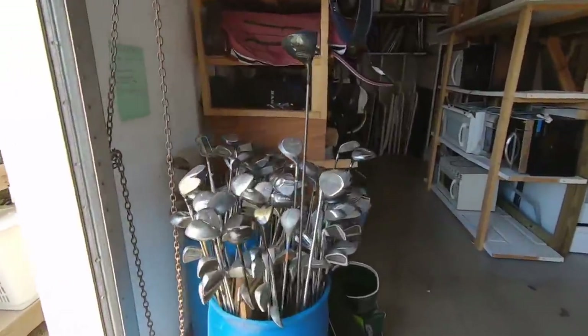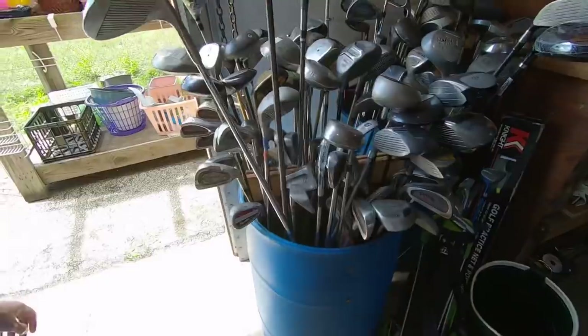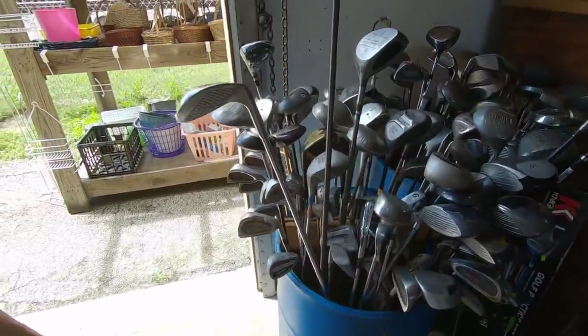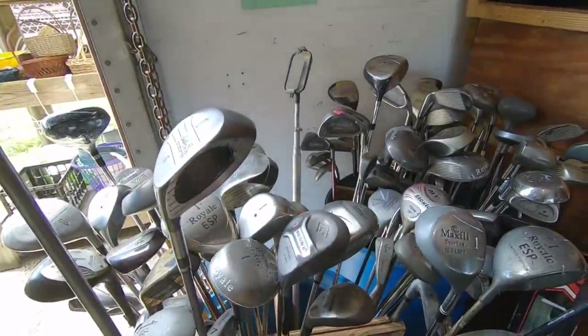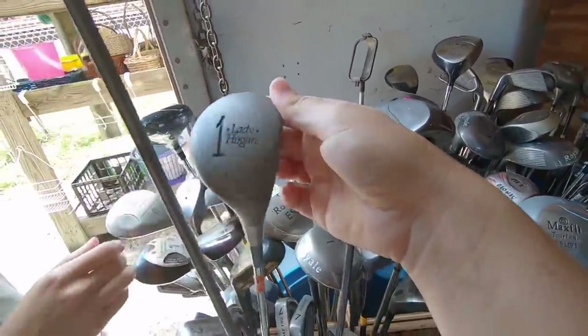There's a train going by and some golf clubs - not often you see a train go by when you're looking at golf clubs in a thrift store. This is the place where we found the square strike, one of our most popular videos ever, and we always find good stuff here. Let's see if we find anything today.